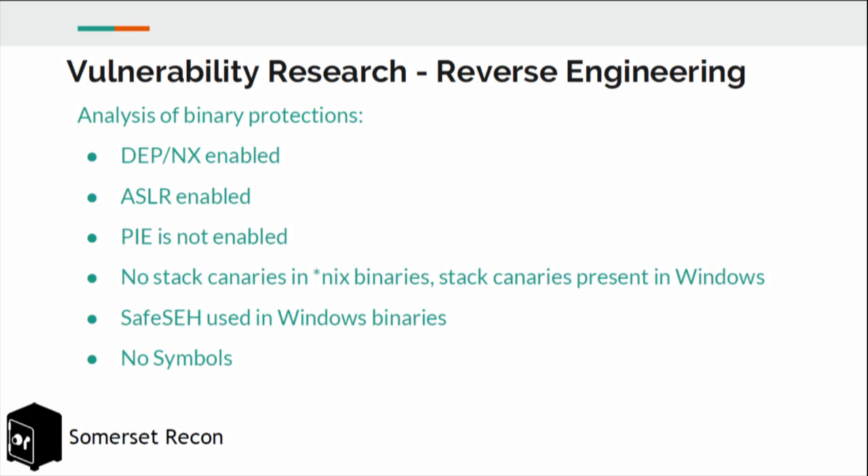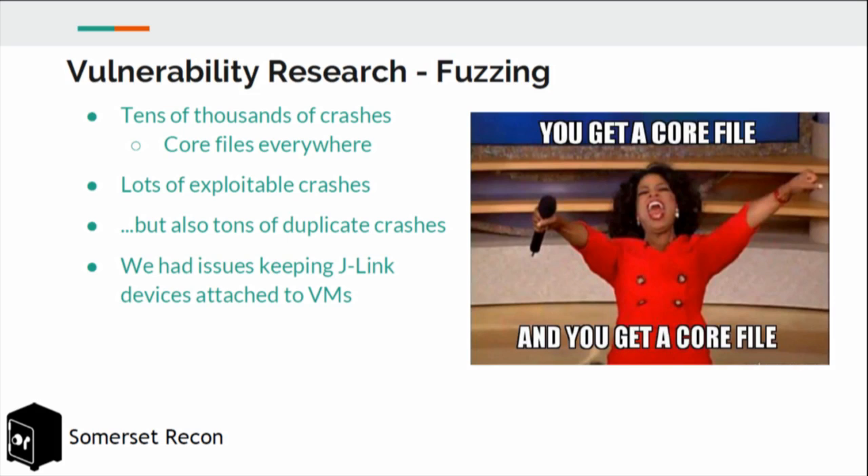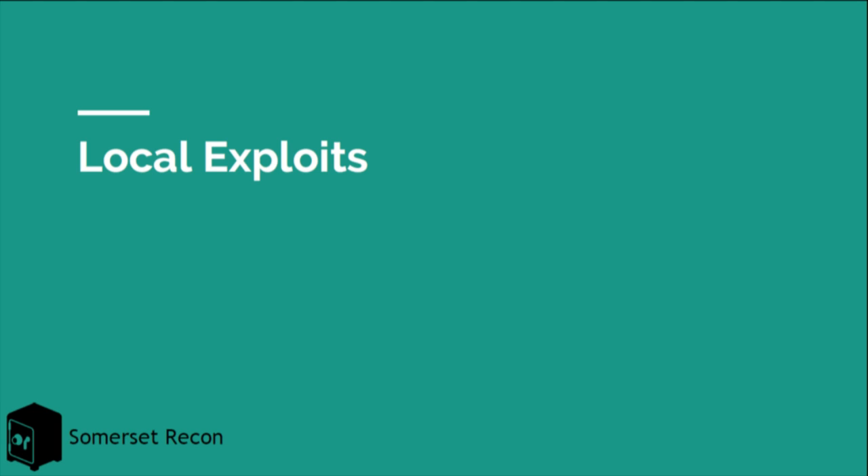From a binary protections standpoint, SEGGER opted into most binary protections; however, they left out both PIE and stack canaries in their Linux executables. With that, we set up fuzzers to test different input vectors — files, both network interfaces, and command-line arguments. Since our reversing revealed some interesting code paths that required magic numbers and were deep to reach, we used a generational fuzzing approach with Peach. We fuzzed, got tons of crashes, and began looking into exploiting them.